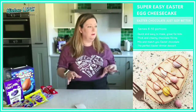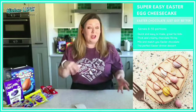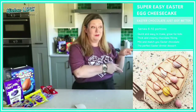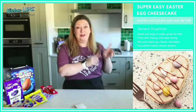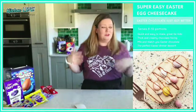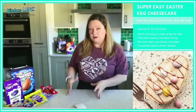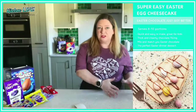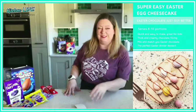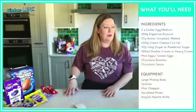The best thing about it is that you can adapt, change, and tweak it, and you don't have to put it in an Easter egg. But as you can see, that's what we're going to be doing — making this in the shell of an Easter egg. You can switch around the flavours depending on what egg you've got or whatever you fancy. I'm hoping you've managed to put one aside away from the kids so they don't eat them all before lunchtime. Let's get stuck in with some ingredients.